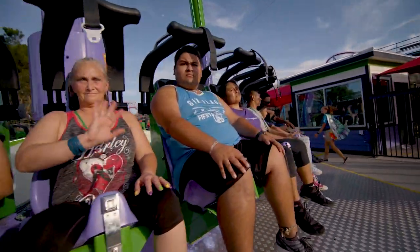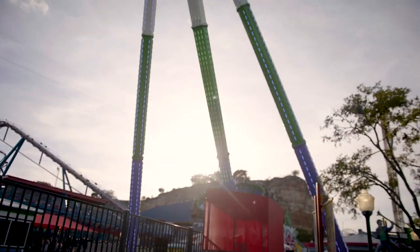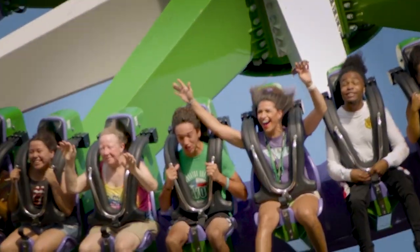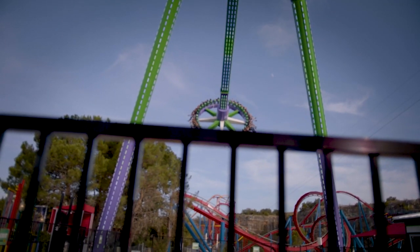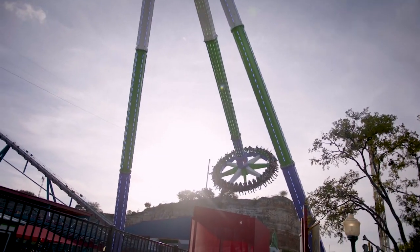40 riders sit on a giant disc facing outward, and not only do you rotate round and round on the disc, but you swing back and forth. At the top you're 17 stories in the air — you have a terrific aerial view of the park as well as the beautiful quarry walls. And as you come through the station area you're going a top speed of 75 miles an hour, which makes it the fastest ride in Fiesta Texas history. Oh my goodness — 75 miles an hour!